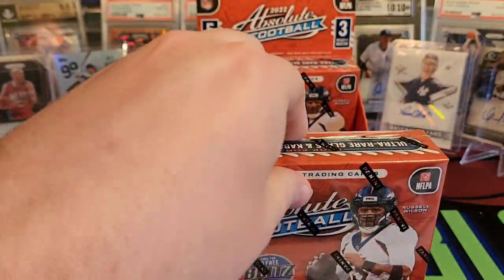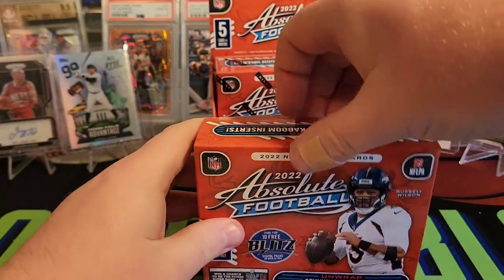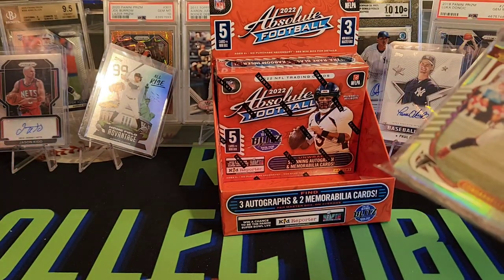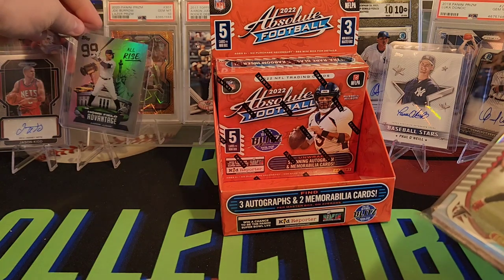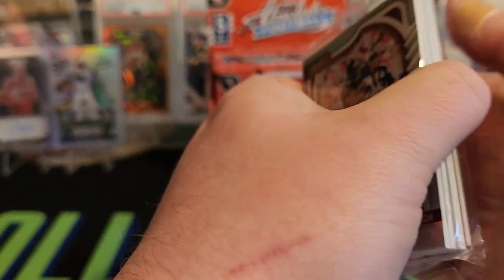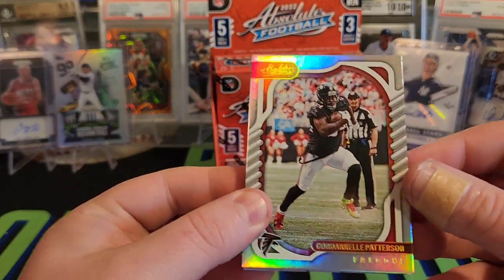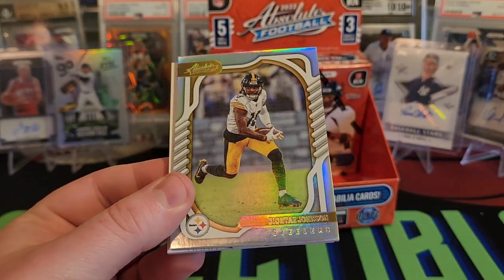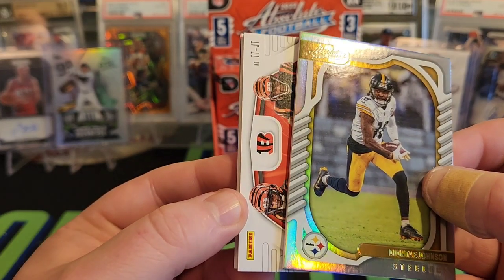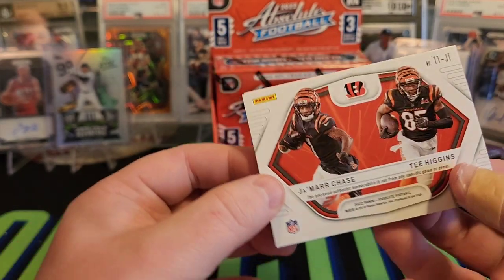On to our second box here. Exciting to pull a Wandale Robinson. He's going to be out for the season — he was looking real good. Got a Cordell Patterson. Deontay Johnson. We have a dual Bengals card — Jamar Chase and Tee Higgins.